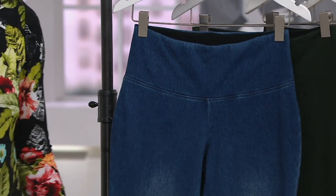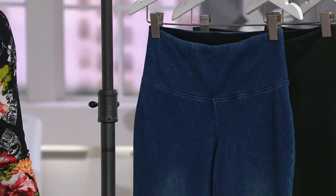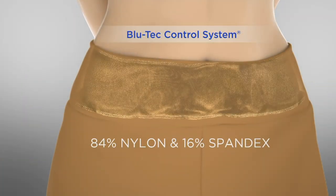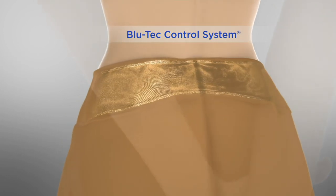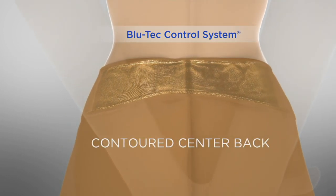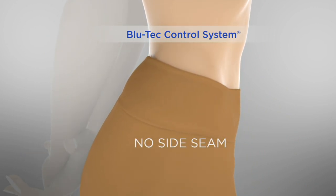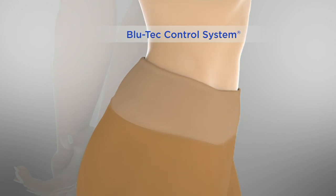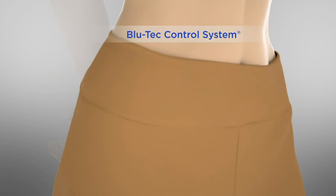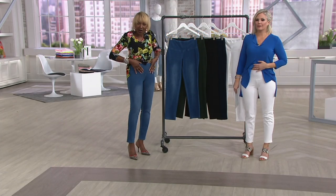I'm the only one that can give you denim with tummy control, through my Blue Tech control system, which is my trademark. You've got sixteen percent spandex on the waistband, a contoured back, so whether you're bending, sitting in a car, on the floor — no side seam, so there's no spillage or muffin top. And then you've got that tummy control. If you've never had tummy control and you're asking what it is, it's right here.